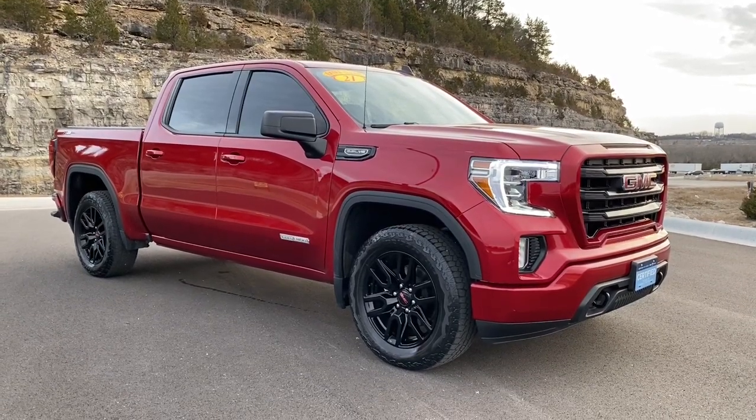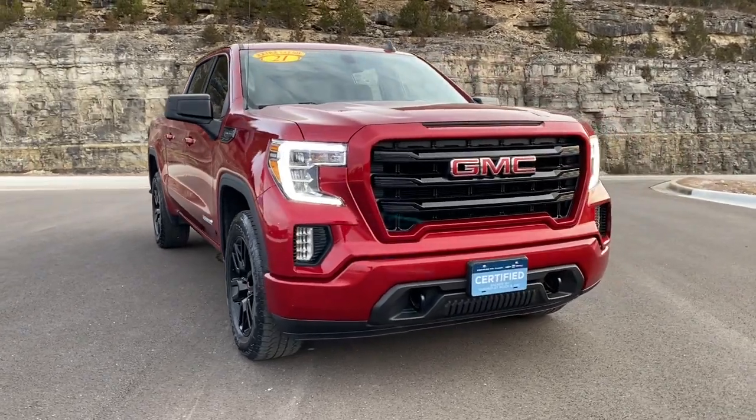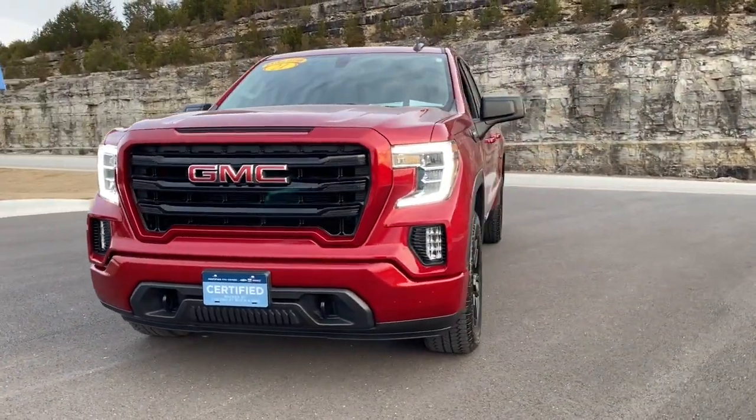Get into a car with value. 2021 GMC Sierra. With less than 30,000 miles on the odometer, this vehicle stands out from the rest.